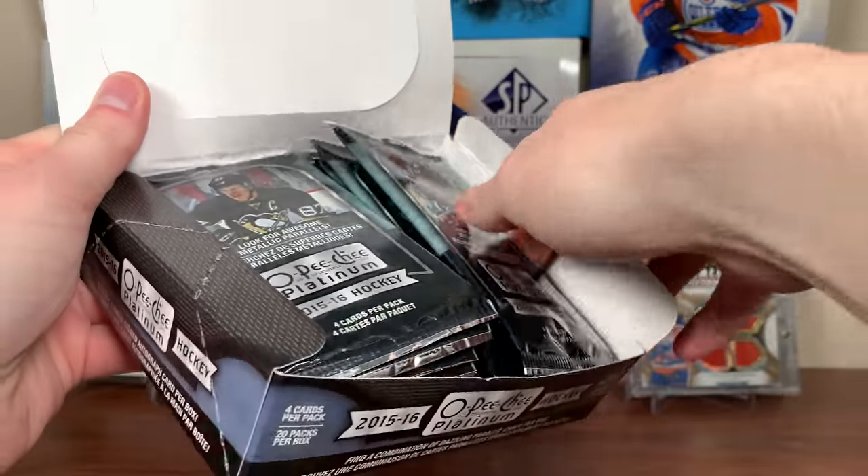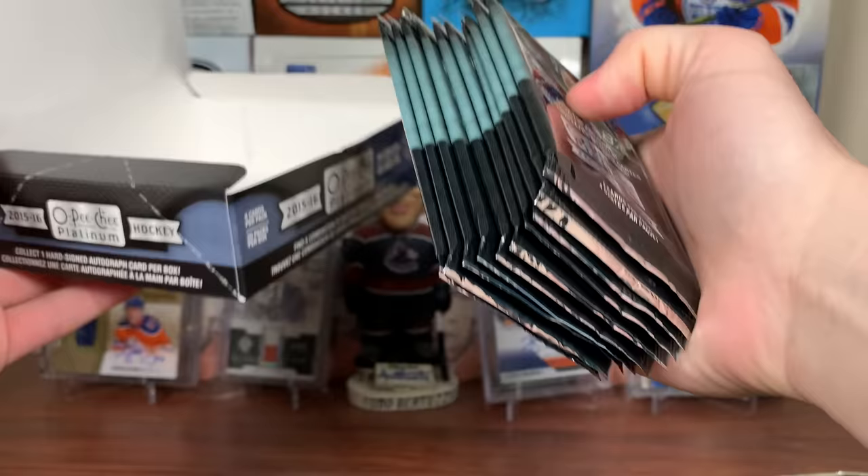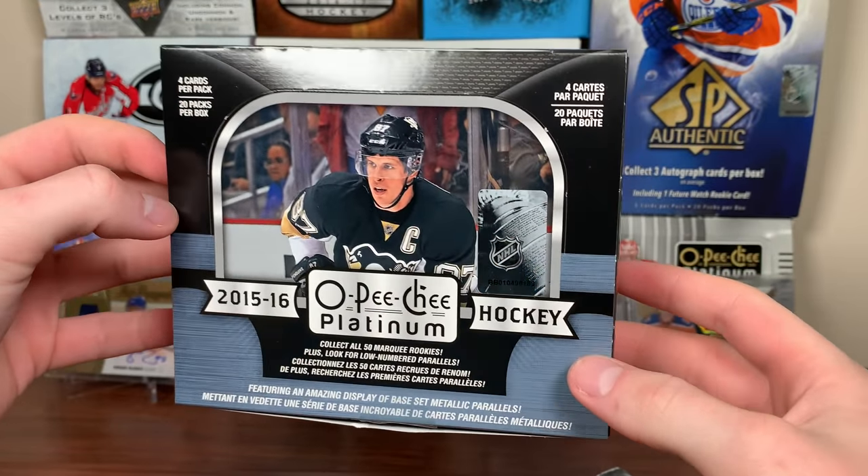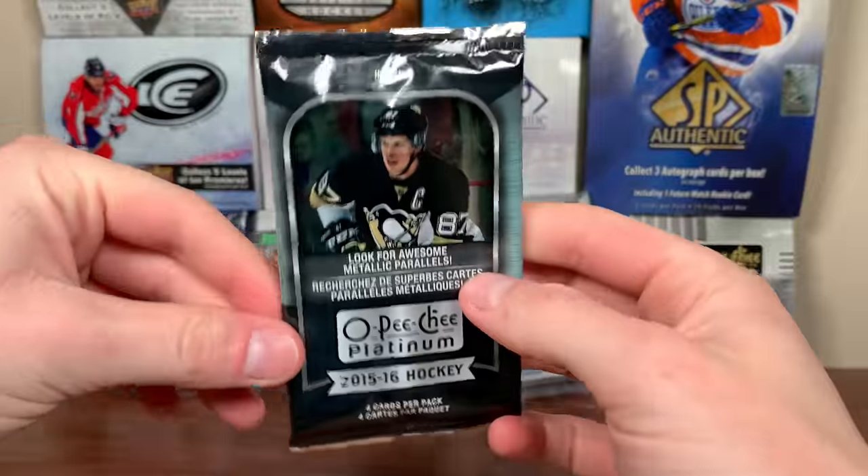We're opening one here — 20 packs, getting two numbered cards, getting an autograph. I was happy with the first box. Let's hopefully actually pull a McDavid, because I've opened five or six boxes and still haven't even pulled a base McDavid from here. So hopefully that changes now.